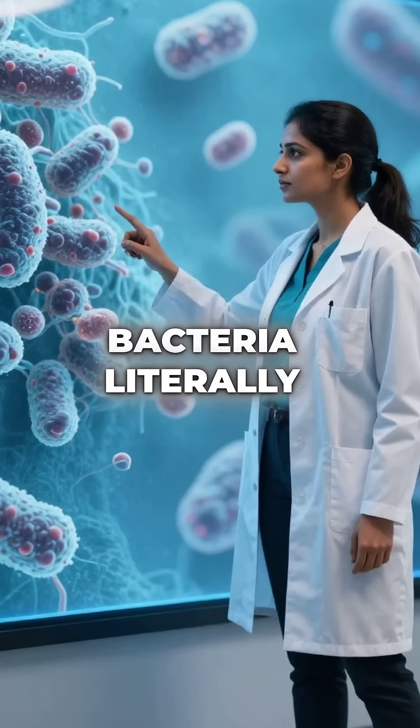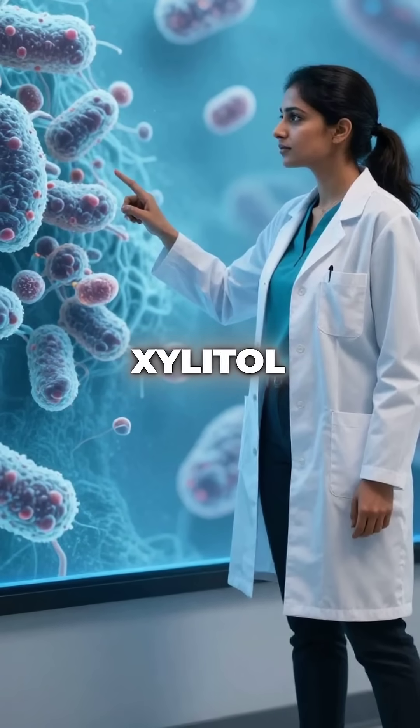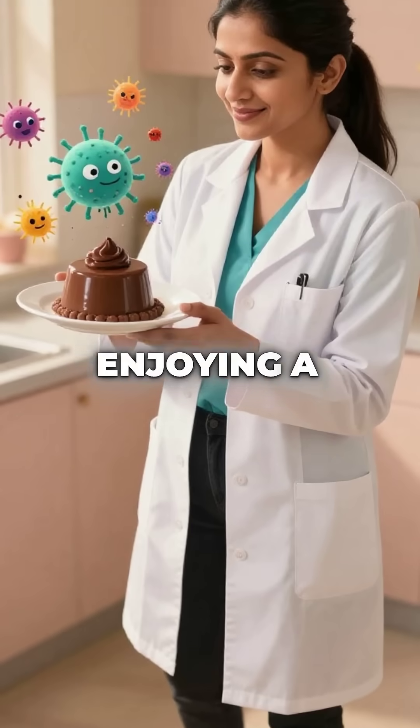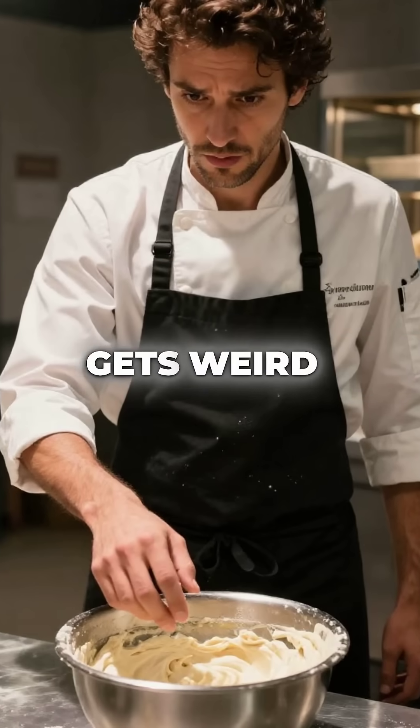The cavity-causing bacteria literally can't digest Xylitol, so they starve to death when you eat it. You're essentially killing the bad guys in your mouth while enjoying a sweet dessert. But here's where it gets weird for baking.